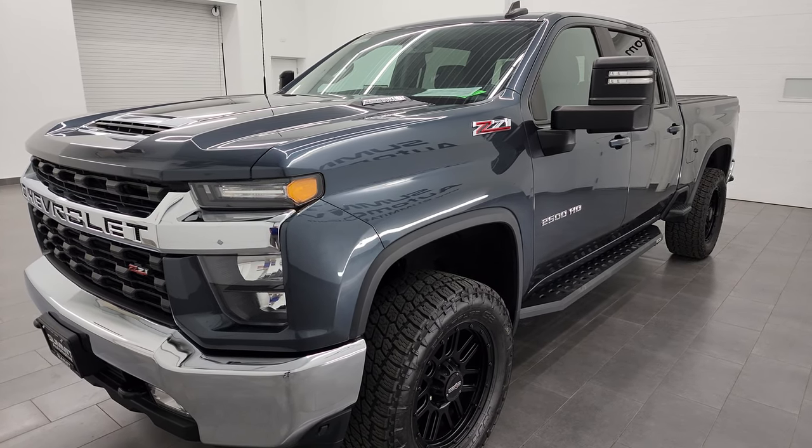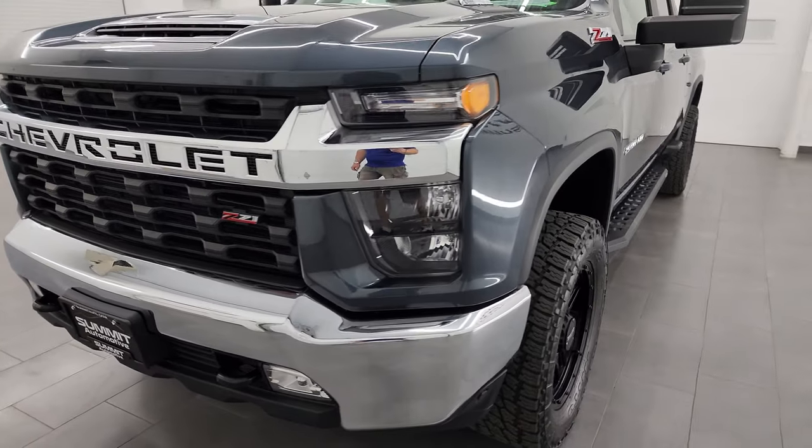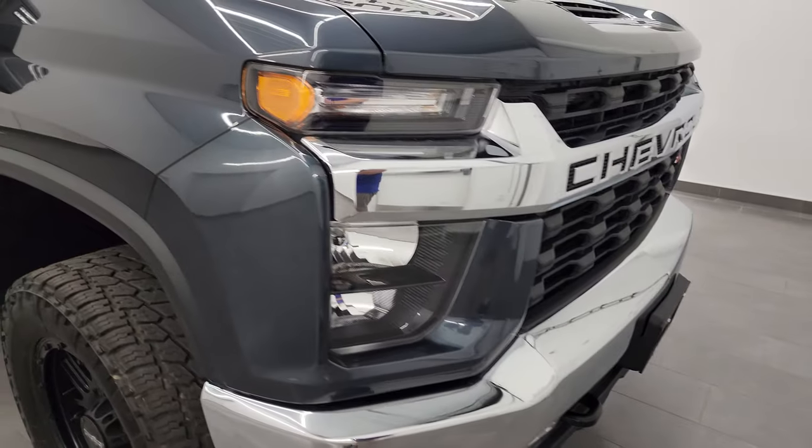This truck has been fully safetied and inspected by our service shop per the state of Wisconsin inspection process. It has a fresh oil and filter change and all the fluids have been checked and topped off.